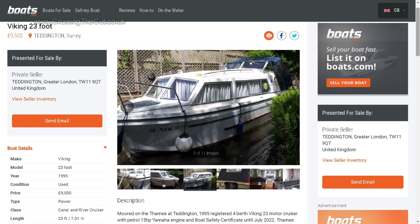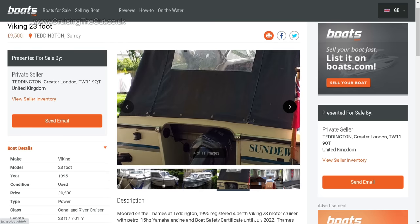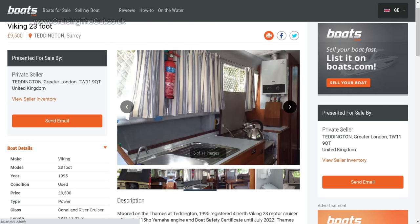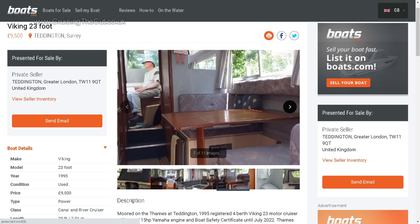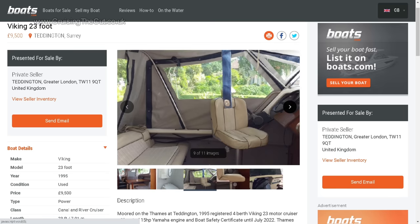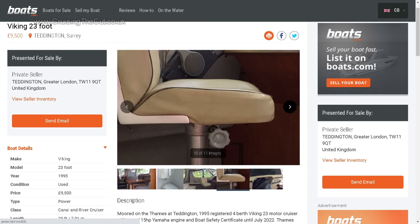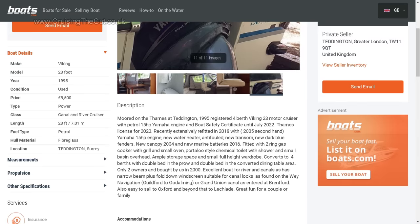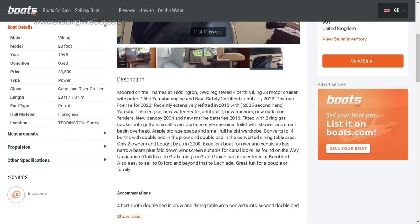But if you're looking for one of these, what can you get for your money? I had a search on boats.com at a variety of prices. Take this 1995 Viking 23 for example — on at £9,500, which seems to be fairly typical pricing for the age. A very similar layout and look to the Viking 26 but without the rear cabin. It looked quite smart from the pictures and there's lots of info in the sales description.